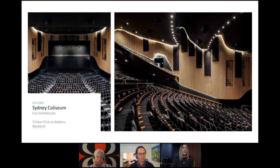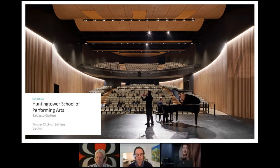The West Gippsland Art Centre, designed by Williams Ross Architects, uses American White Oak click on battens in a horizontal plane on the side walls and back of the theatre. The Sydney Coliseum, another design by Cox Architecture, uses Black Butt click on battens. And lastly, the Huntington Tower School of Performing Arts, designed by Baldasso Cortese, uses our Victorian Ash click on battens — a project Ben will cover in his case study later.